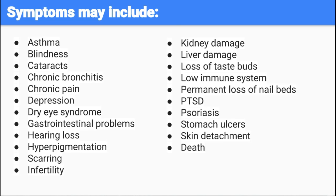Along with the lesioning of the skin and cell death, other reported side effects include asthma, blindness, cataracts, PTSD, psoriasis, low immune system, permanent loss of nail beds, and others.